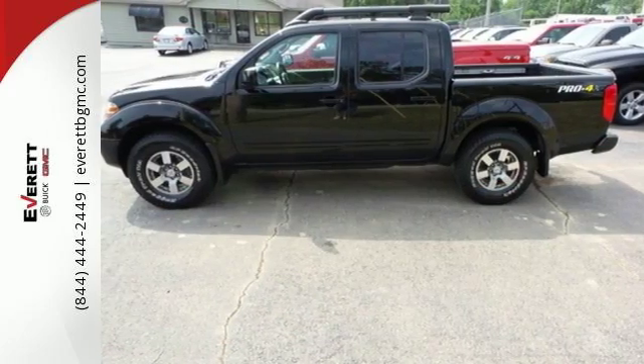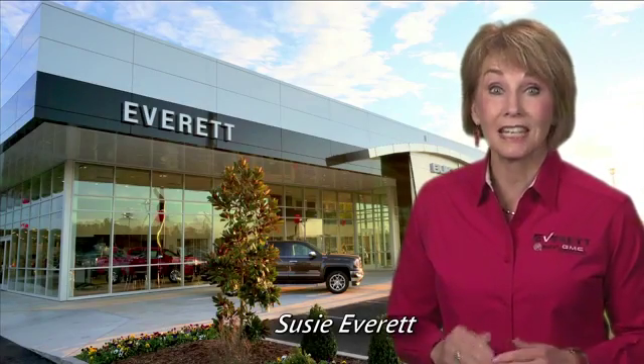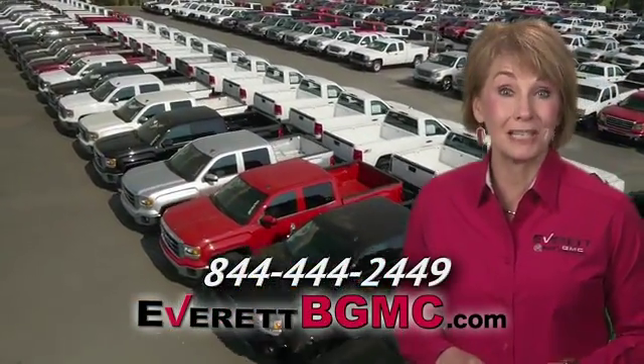Now's the perfect time to take it for a test drive. If you have any questions or if you're interested in any of the vehicles you've seen from Everett, please call us at the number on your screen or click on EverettBGMC.com.